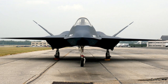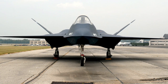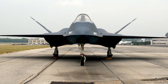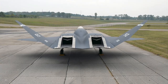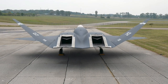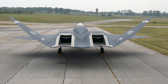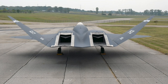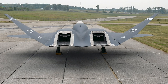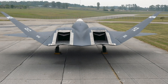The first YF-23 prototype, nicknamed Black Widow 2, took its maiden flight August 27, 1990, with the second prototype, nicknamed Gray Ghost, following on October 26. The aircraft had diamond-shaped wings and an all-moving V-tail. The cockpit was placed high to provide good visibility for the pilot. A weapons bay was placed on the underside, between the nose and the main landing gear. The first prototype was fitted with Pratt & Whitney YF-119 engines, and the second prototype used General Electric YF-120 engines.